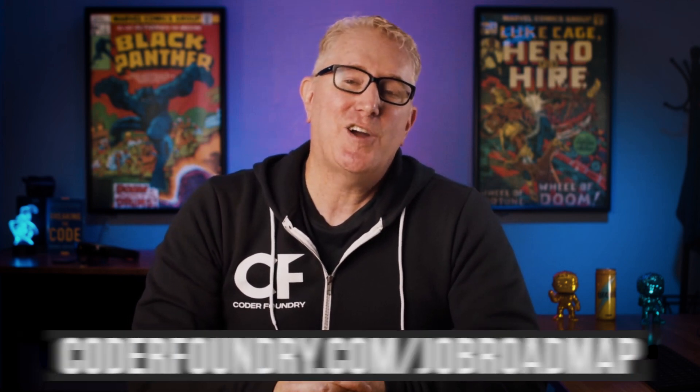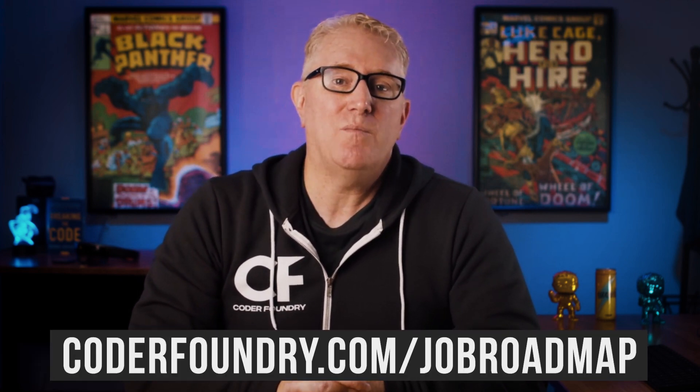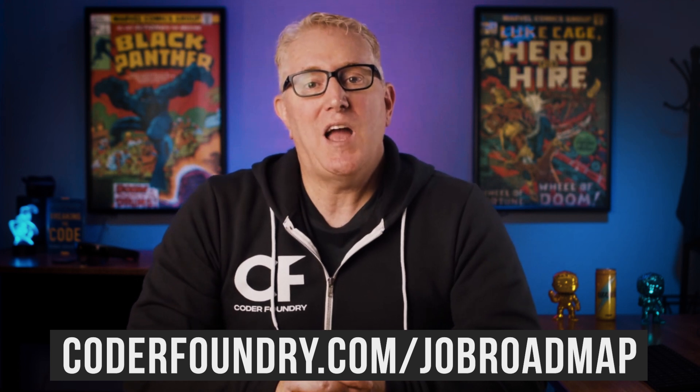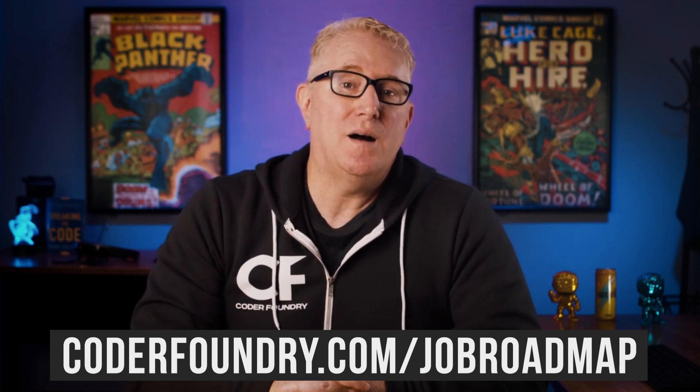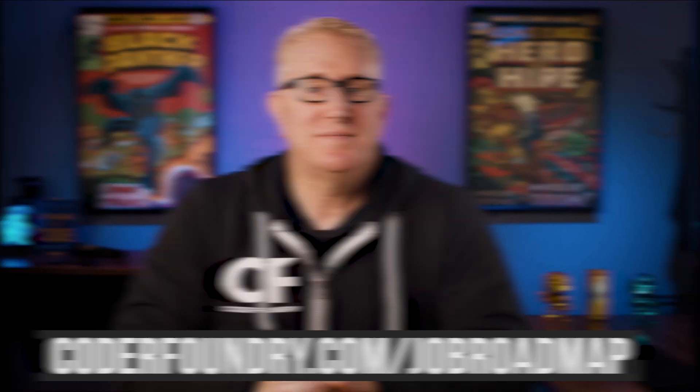If you're watching this and you feel like you want to learn to code or break into that software job but don't know where to start, we believe here at Coder Foundry that everyone needs a teacher, a coach, or a mentor to truly break into coding. We'd be honored to be your teacher, your coach, or your mentor. If you're interested, go to coderfoundry.com/jobroadmap — my team will be there to help you get that first software job. I hope this helps. Good luck and keep coding.